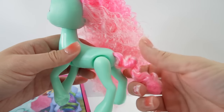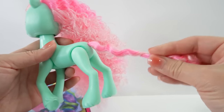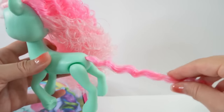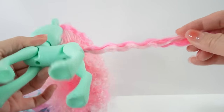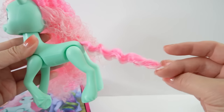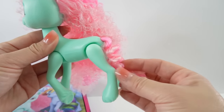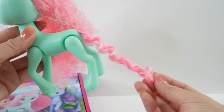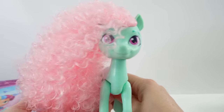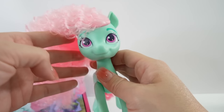Her tail is twisted pretty tight, so let's unravel it a little bit. As you can see it also has two tones — dark pink and light pink. It's not as full as her mane but once you unravel it, it does fluff up. She is a mint green color with pink eyes.